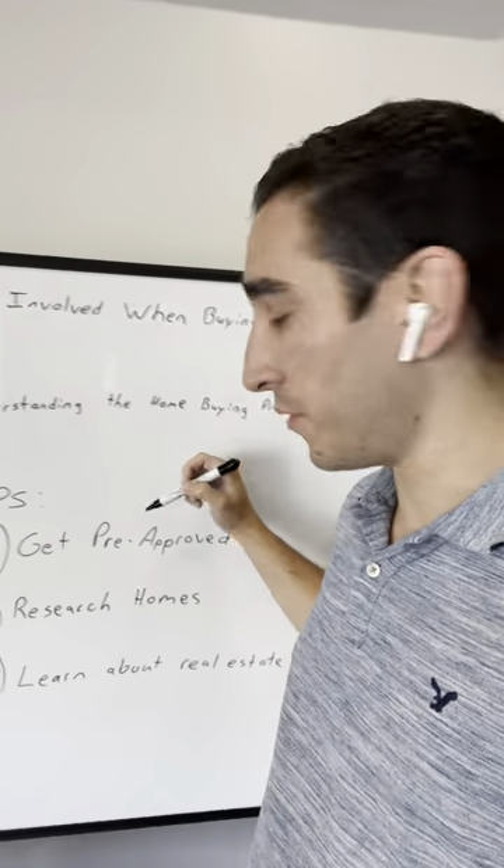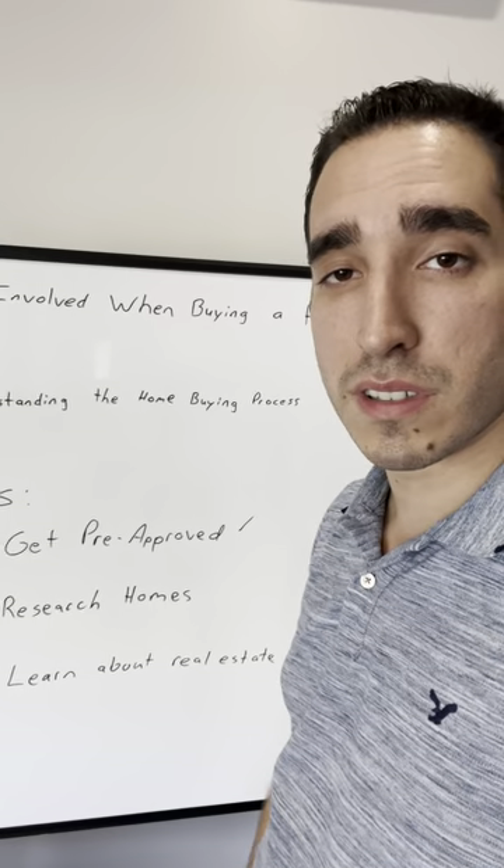First, when you get pre-approved, you want to figure out what you can afford and what you can't afford.